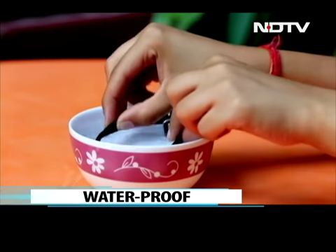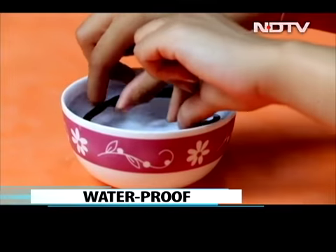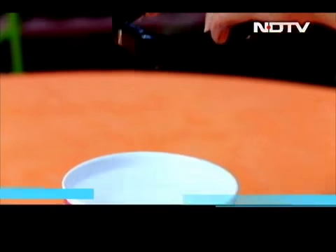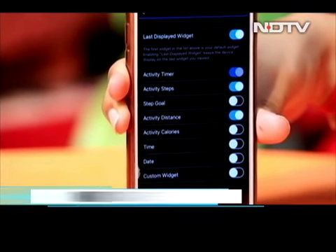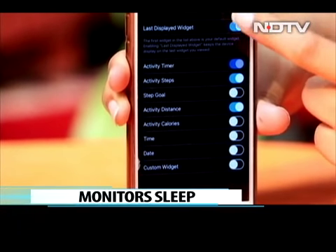This 24/7 tracker is waterproof, so we can wear it while taking a shower or a swim. The Vivo Fit 4 tracks steps taken, distance covered, calories burnt, and monitors sleep, as well as suggesting personalized step goals for the day.